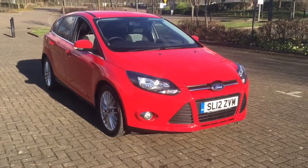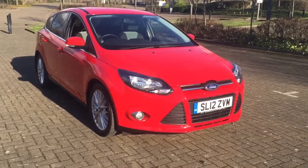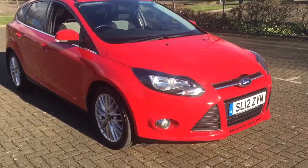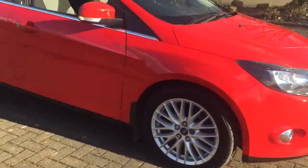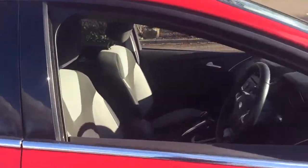Here we have a 2012 Ford Focus 1.6 TDCi Z-Tec. This is a 5-door model finished in Colorado red, featuring the upgraded 17-inch Rotoscopio wheels, factory fit with privacy glass and flat grey cloth interior.